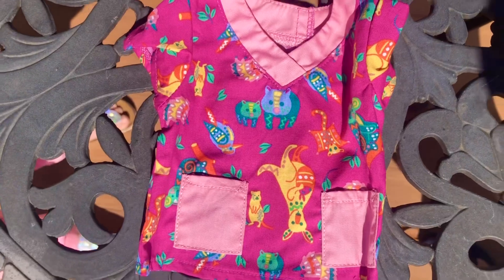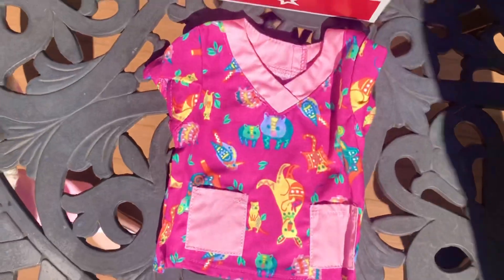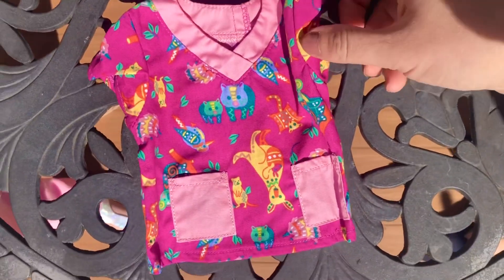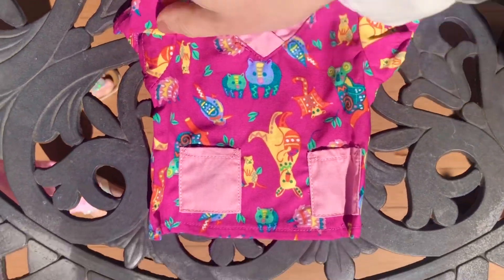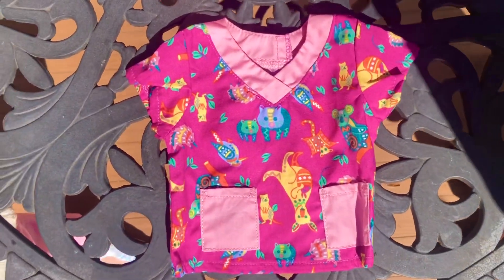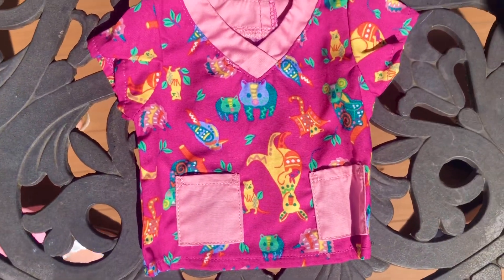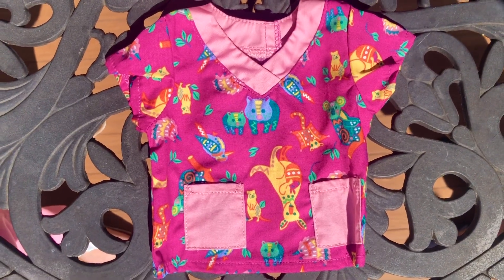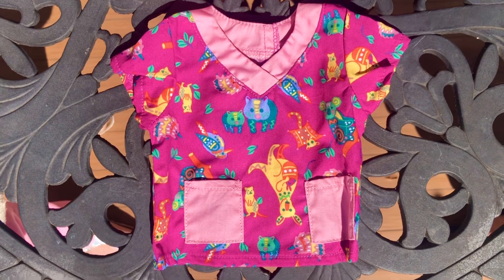I think the top is the cutest item in this set. The print with Australian animals is super cute — can you name every animal on Kira's scrubs? Let me know in the comments below. The top is really good quality cotton fabric; it feels like what nurses and doctors wear in the hospital. The pockets are small but real — maybe Kira can put some snacks in there.